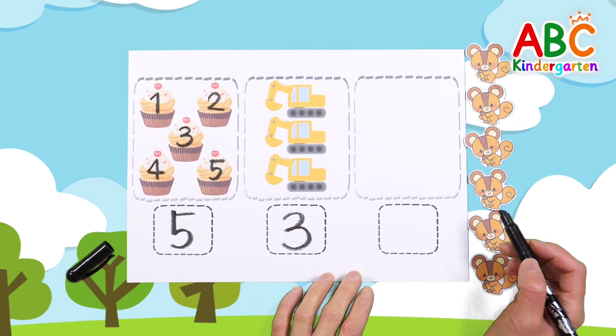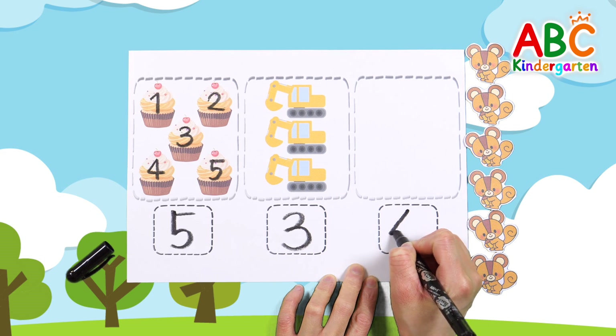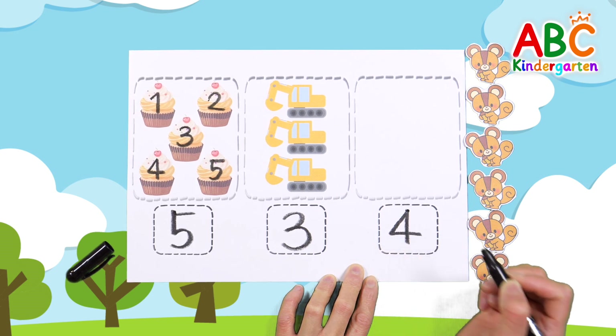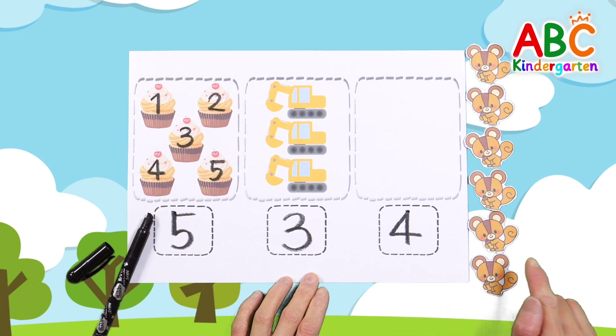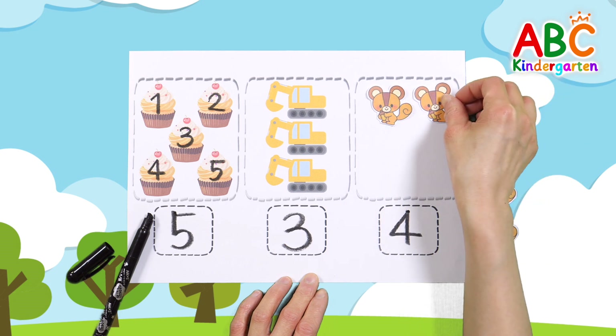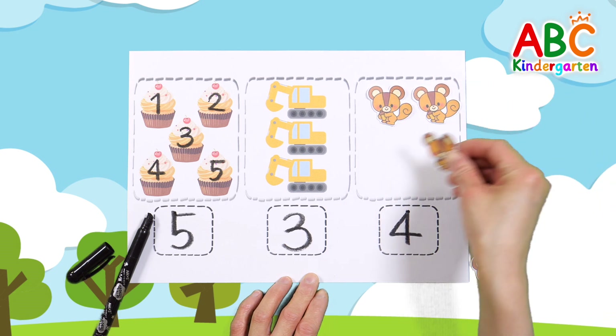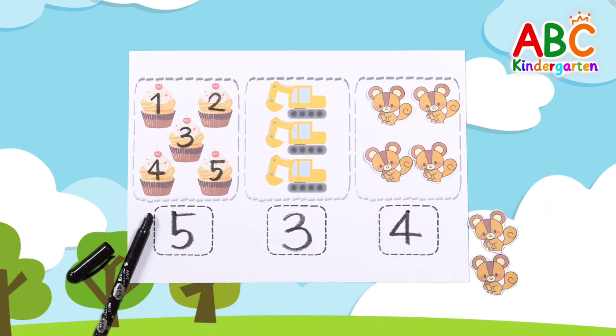This time, let's write the numbers first: 4. Place 4 squirrels in a square on the right. 4 squirrels. Good job!